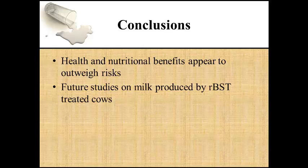Although several health dangers are associated with bovine milk consumption, the health and nutritional benefits of milk appear to outweigh the risks associated with it. However, future studies must be conducted on milk produced by rBST-treated cows to determine if there is a causal, not just a correlational, relationship between breast and prostate cancer and increased concentrations of growth hormone in the milk. Thank you.